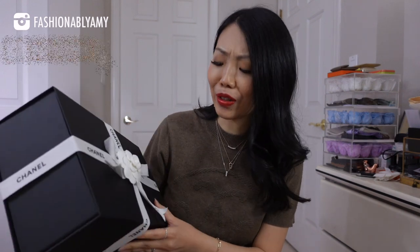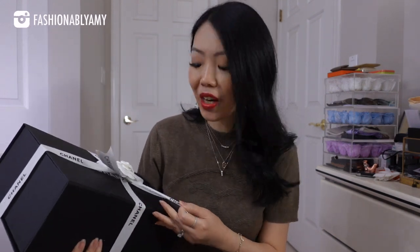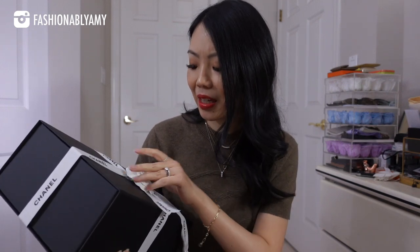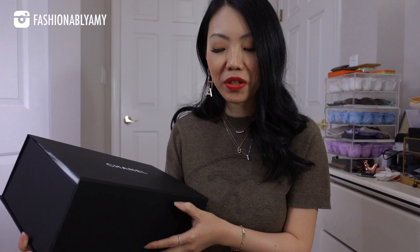If you're new to my channel, hello, my name is Amy and I do a lot of luxury related videos — luxury fashion, luxury handbag reviews — and I post every week. We'll talk about first impressions and just what made me buy it.